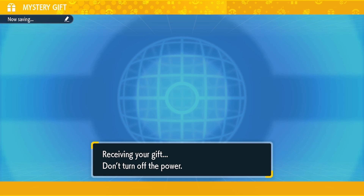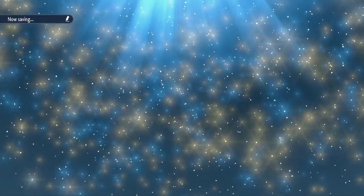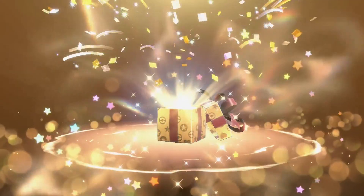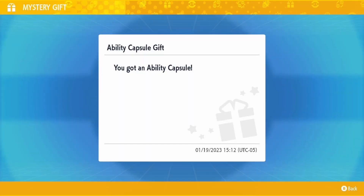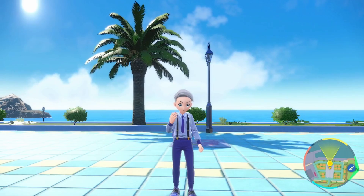It looks like an Ability Capsule gift. With an Ability Capsule, you can change your Pokemon's regular ability. If your Pokemon has two different abilities — not including its hidden ability — you can switch between them using these Ability Capsules. You can buy them for 100k or sell them for 25k if you want.